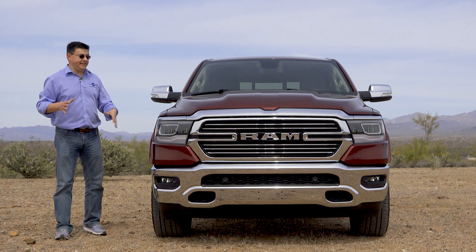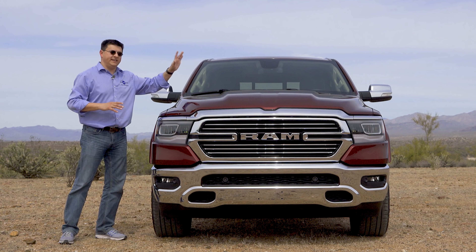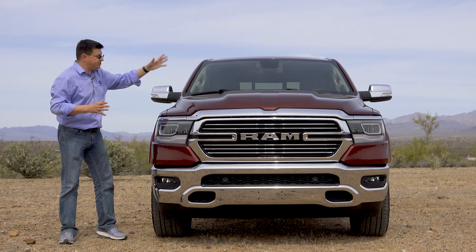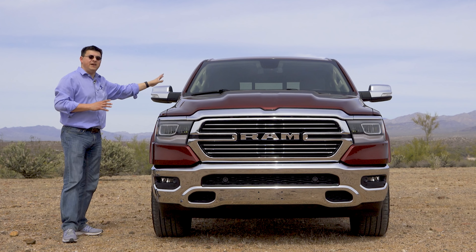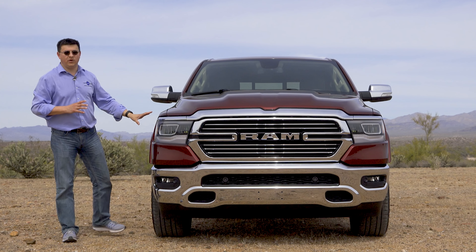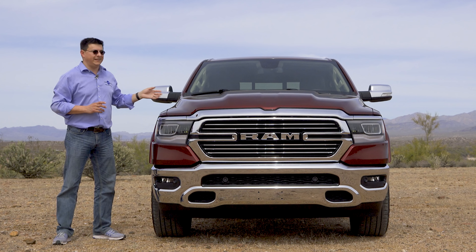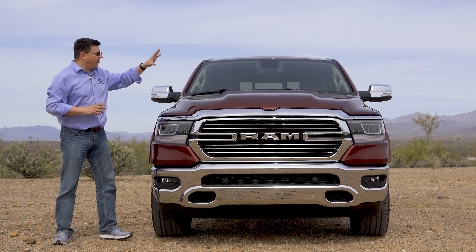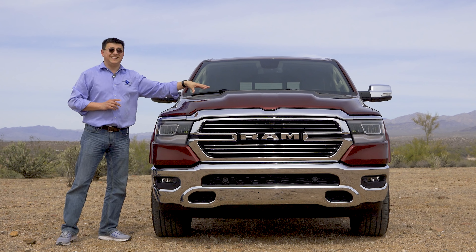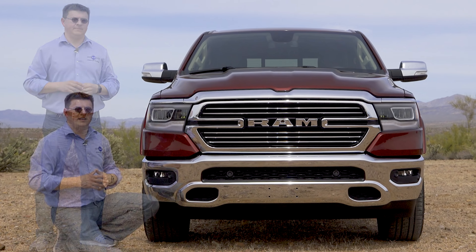Depending on how you want to count things, this is either the fifth or the 15th generation of the Ram pickup truck line, meaning for 2019 this is essentially an all-new pickup truck. Although the V8 engine is relatively unchanged, we get a new transmission, new body, new cab, and an entirely different frame that is considerably stronger than before — that's what helps give us 20% higher towing and 20% higher payload capacities.